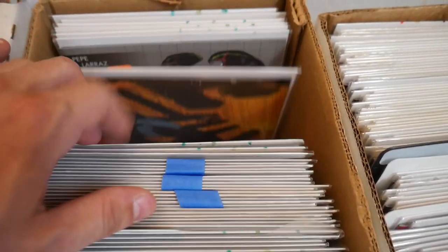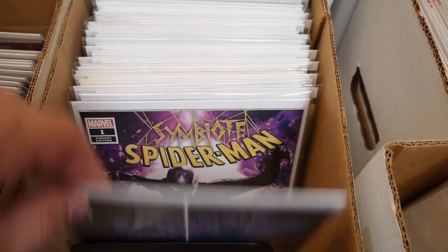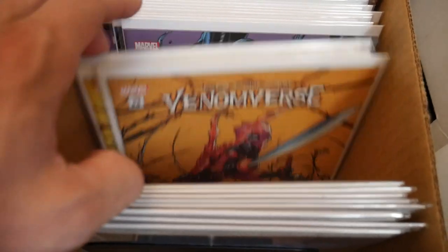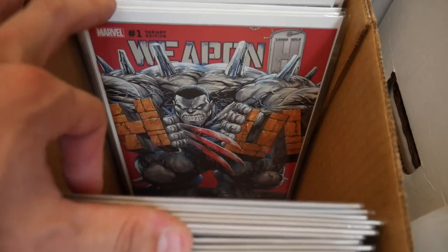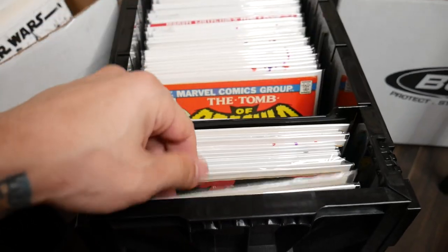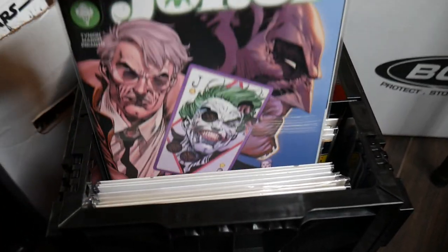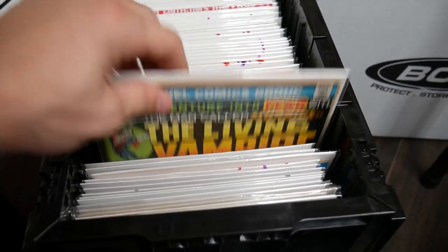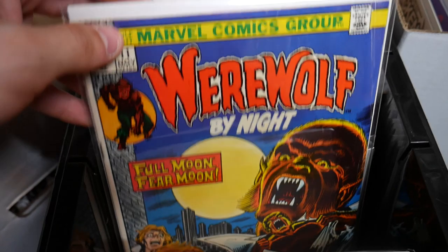We got Carnage, Carnage USA, King in Black books. I think this is a really cool variant cover on King in Black number one. That's the Scotty Young Symbiote Spider-Man — some great Symbiote Spider-Man — I think there's even the virgin variant. Some more Scotty Young — Weapon X, Weapon H — awesome variant covers. These are all the key issues I've been collecting over the past year. We've almost been doing this a whole year — thank you to everybody that's been on this journey with us.